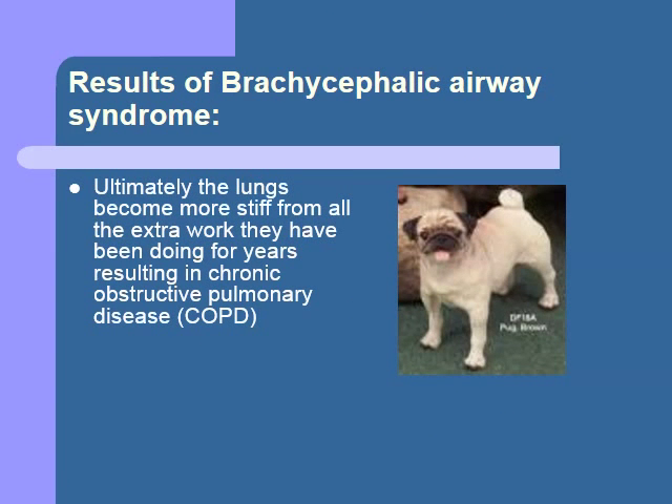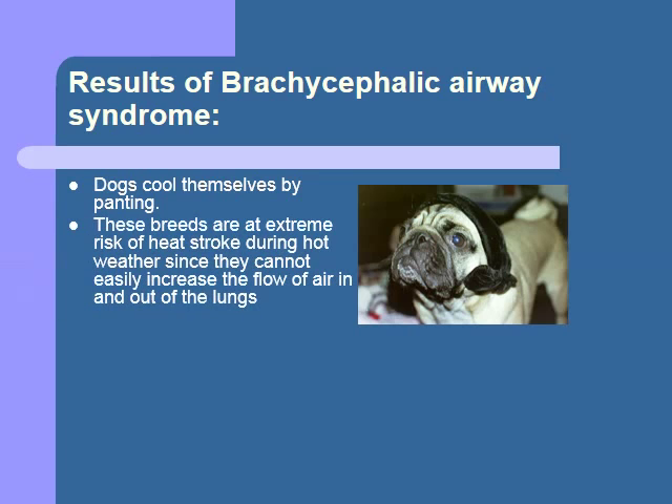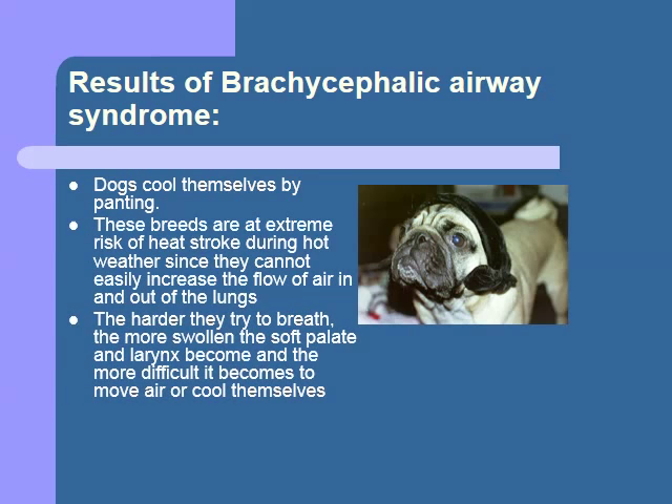Over the years, the increased amount of work that the lungs have to do to move air can cause them to become stiff and less elastic, creating a condition known as chronic obstructive lung disease, or COPD. As you may know, dogs cool themselves primarily by panting. By moving hot air out of the lungs rapidly, the dog can dissipate a lot of heat from the body. When a brachycephalic dog tries to pant, all the structures we've talked about tend to get swollen, and they have an even harder time moving air. Their body temperatures can rise dramatically and send them into heat stroke.